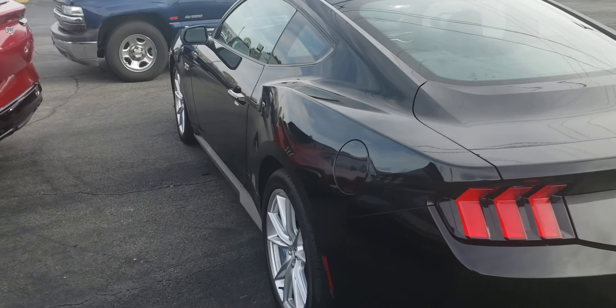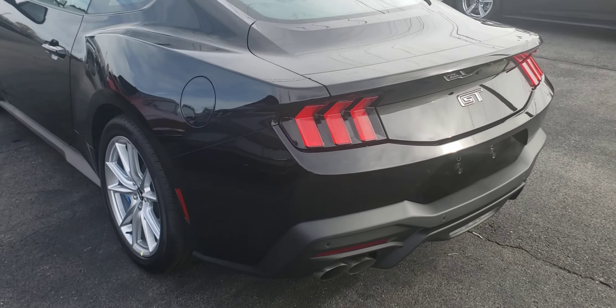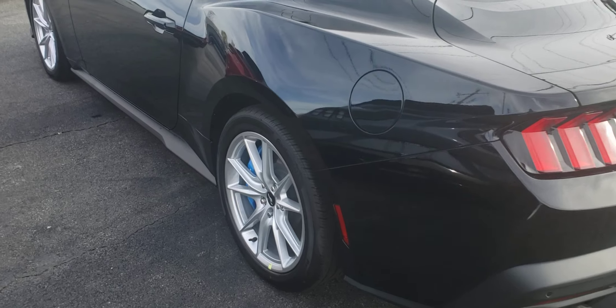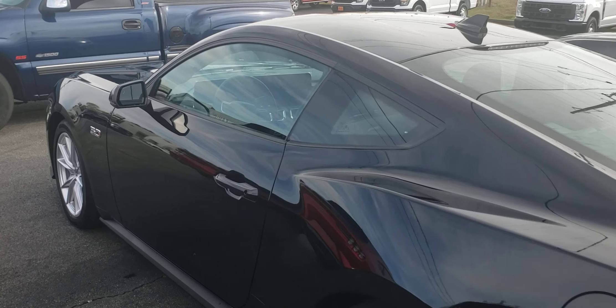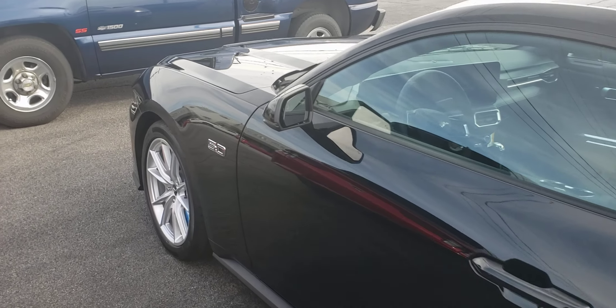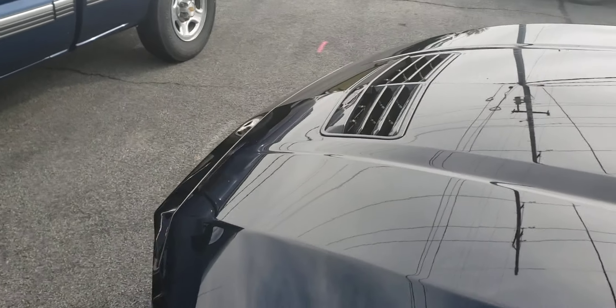There you go guys. I stopped by and checked out the special order. I know somebody had to order this car like this because most of the others out here on the lot don't have all these options on it. But $8,000 in options — that's a lot of money.